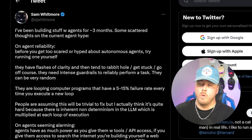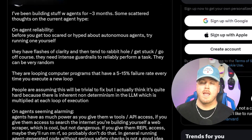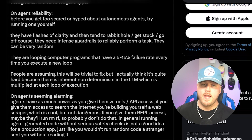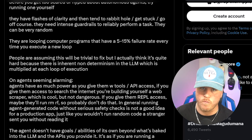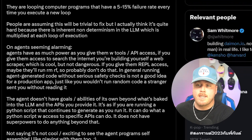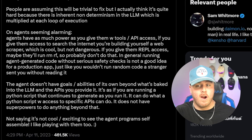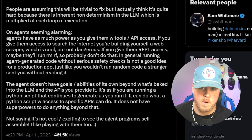This whole video seems super cool, but there are drawbacks and these things aren't perfect. Let's check out Sam Whitmore on Twitter, who gives his side of the story after building with these agents for over three months. He says: before you get too scared or hyped about autonomous agents, just try running one yourself. They have flashes of clarity and then they tend to rabbit-hole, get stuck, go off course. They need intense guardrails to reliably perform a task, can be very random, and have a five to fifteen percent failure rate for every new loop. Don't give them too much access — like don't give it REPL access. It does not have superpowers yet; it's just a slightly stronger version of a Python script given API access for now.